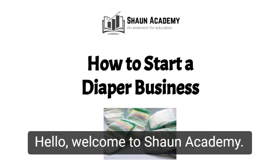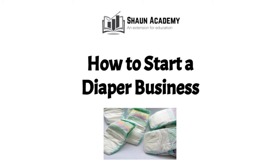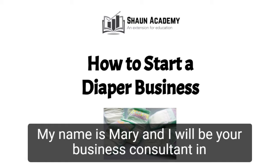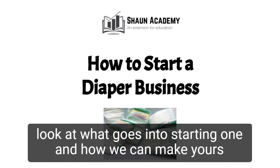Hello! Welcome to Shawn Academy. Today in this video we're going to learn how to start a diaper business. My name is Mary and I will be your business consultant in this video. Before we start a diaper business, let's take a closer look at what goes into starting one and how we can make yours profitable.